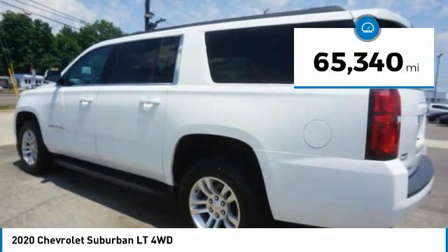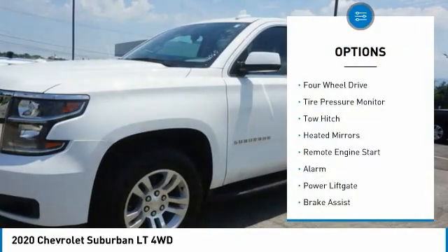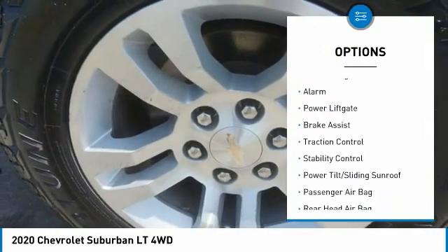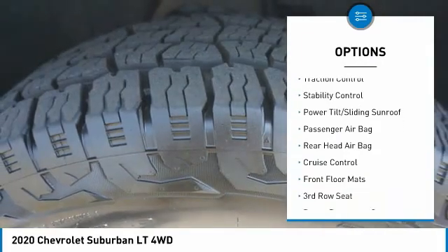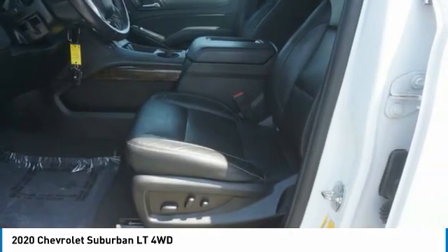This vehicle has less than 70,000 miles. Here are some of this vehicle's great options: four-wheel drive, tire pressure monitor, tow hitch, heated mirrors, remote engine start, alarm, power liftgate, brake assist, traction control, stability control.